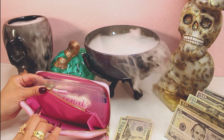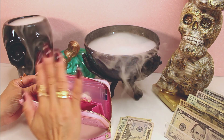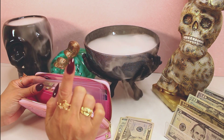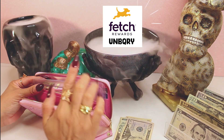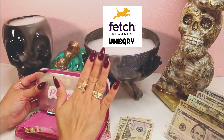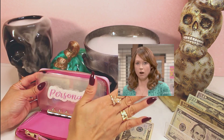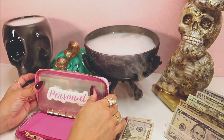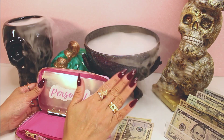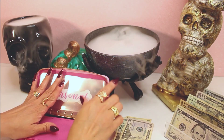Since I budget my wallet every two weeks, I try to scan my receipts to my Fetch Rewards app as soon as I can. If you wait longer than two weeks, the app will not take the receipts and you lose out on your points. Try to scan your receipts within two weeks so you still earn your points.